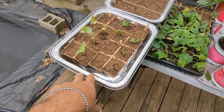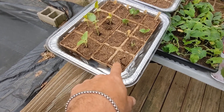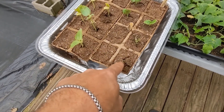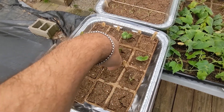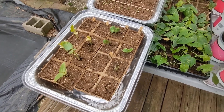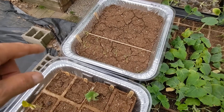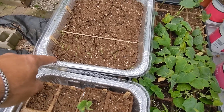Some of them are still coming up — this one's starting, that one's starting, and that one's starting. I just water them and bring them in at night, but they've germinated in the sun. These are mammoth dill.